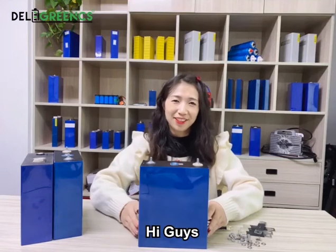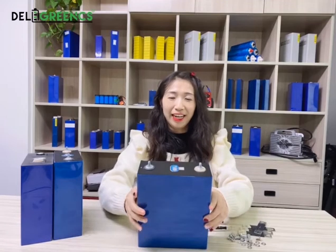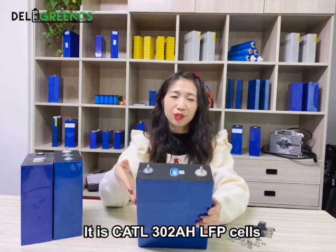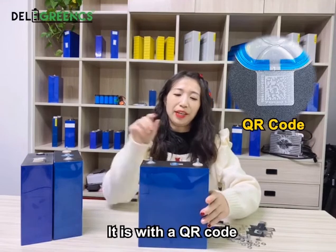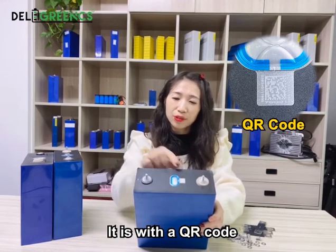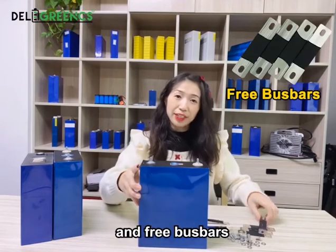Hi guys, let's look at these cells in our new stock. It is a Kato 302Ah LiFePO4 cells. It is with a QR code, M6 stock terminals, and 3 bus bars.